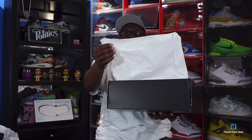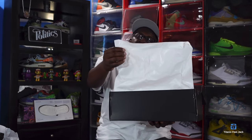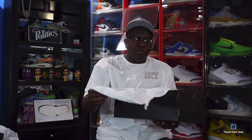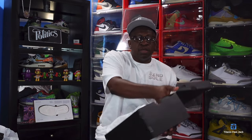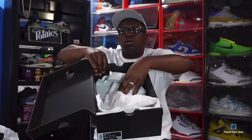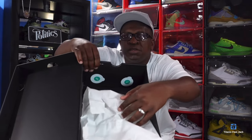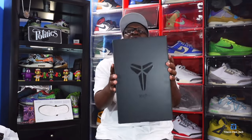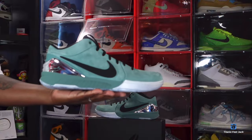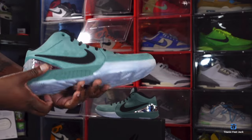You see the inside of the top of the box is all black. You have your white tissue, coated on one side and rough on the other — double tissue — and two green and white Nike stickers in the box. This all comes with the shoe.